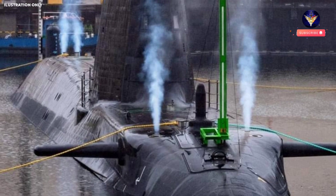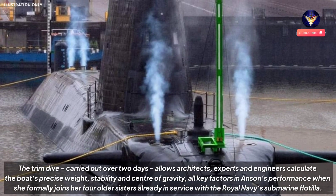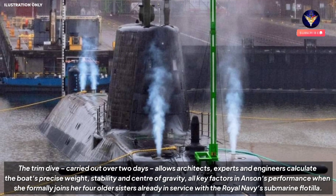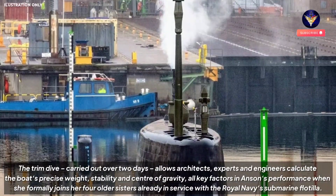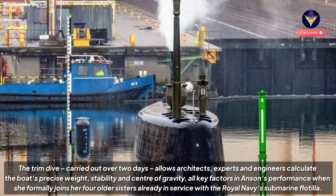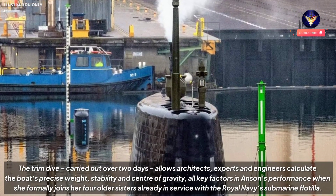Citing the Royal Navy website, the trim dive, carried out over two days, allows architects, experts and engineers to calculate the boat's precise weight, stability and center of gravity — all key factors in Anson's performance when she formally joins her four older sisters already in service with the Royal Navy's submarine flotilla.